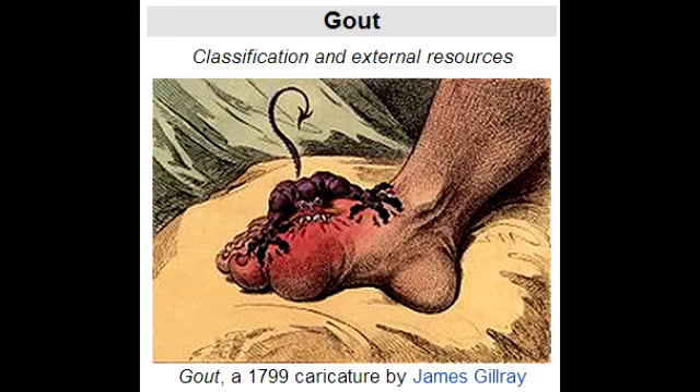What is podagra? Podagra is when uric acid builds up in the big toe and causes inflammation.